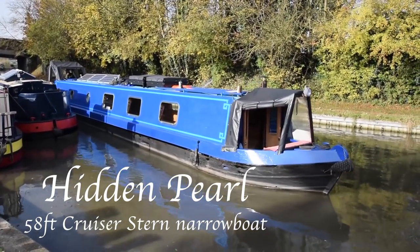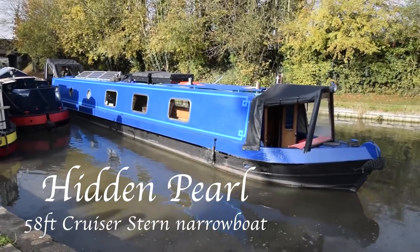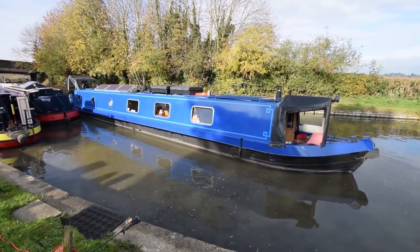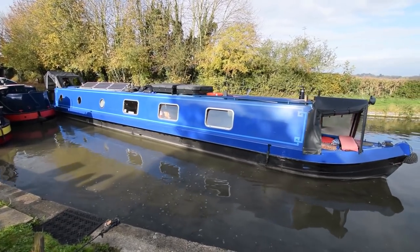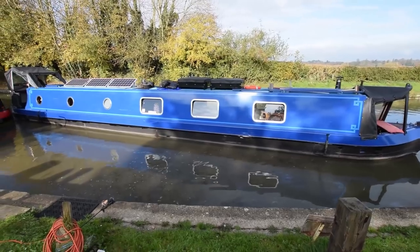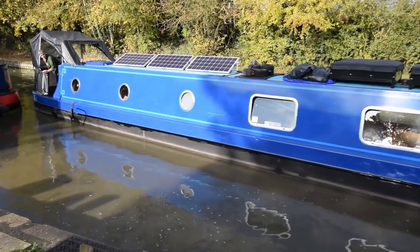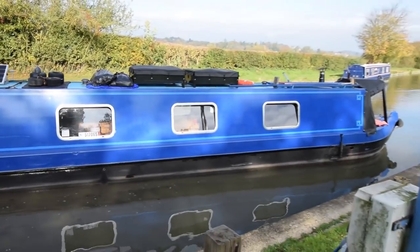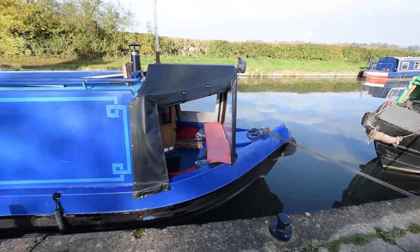This is Hidden Pearl, a 58-foot cruiser stern narrowboat built in 2008 by Price Fallows, fitted out by Suffolk Narrowboats — a really nice job. She's had the same owner since new. They used her as a holiday boat for the first few years and have actually lived aboard continuously cruising for the last five. She's really well looked after.